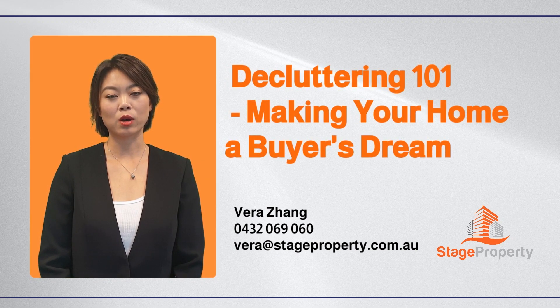Decluttering is a crucial step in preparing your home for sale, as it can increase its market value by 3% to 5%. A decluttered home appears more spacious and allows potential buyers to envision their life in it, ultimately leading to higher offers. Hi, I'm Vera from Stage Property. Today, let's discuss the key areas to focus on.